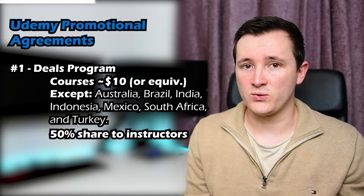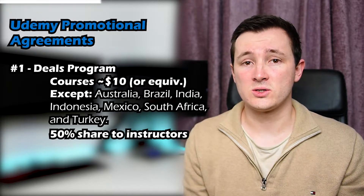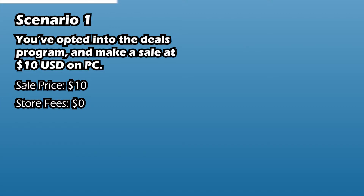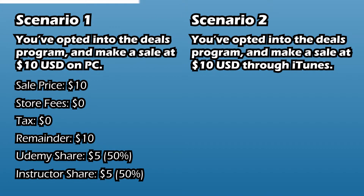There are no upfront costs to any of these programmes. Imagine you've opted into the deals programme and you make a sale of a course reduced down to $10 by Udemy, and this was through the web - so on a computer, not through mobile. Neither Apple nor Google would have taken a fee as it was not done through iTunes or the Play Store. As I'm in the UK, tax isn't taken at this point. This means all of the $10 is split between Udemy and the instructors, where Udemy takes 50% as their fee, so $5 is what gets to the instructor.